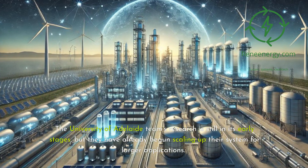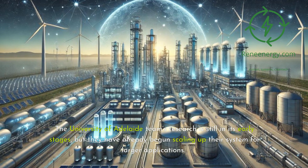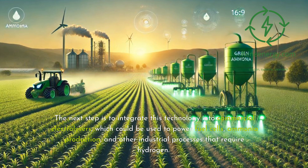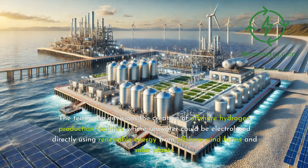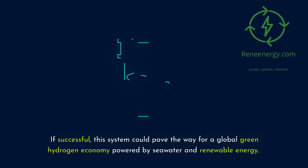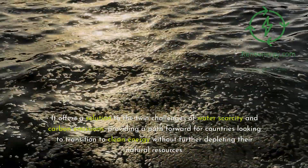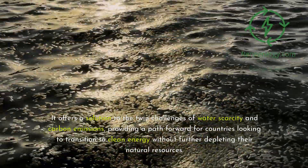The University of Adelaide team's research is still in its early stages, but they have already begun scaling up their system for larger applications. The next step is to integrate this technology into commercial electrolyzers, which could be used to power fuel cells, ammonia production, and other industrial processes that require hydrogen. The team also envisions the creation of offshore hydrogen production facilities, where seawater could be electrolyzed directly using renewable energy from offshore wind farms and solar plants. If successful, this system could pave the way for a global green hydrogen economy powered by seawater and renewable energy, offering a solution to the twin challenges of water scarcity and carbon emissions.